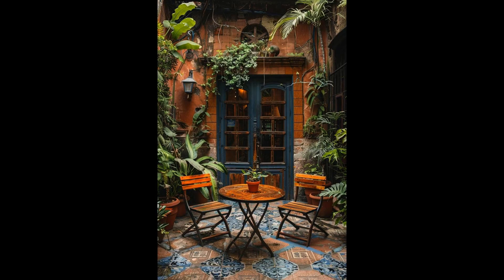Imagine repurposing an antique door into a dynamic backdrop for your patio, instantly elevating the space with a vintage flair. Whether leaned against a wall clad in ivy or transformed into a rustic makeshift table, this piece adds character and a whisper of history to your outdoor haven. While the charm of an antique door can be irresistible, it's essential to treat the wood carefully — sealing and weatherproofing are crucial to prevent warping and decay.